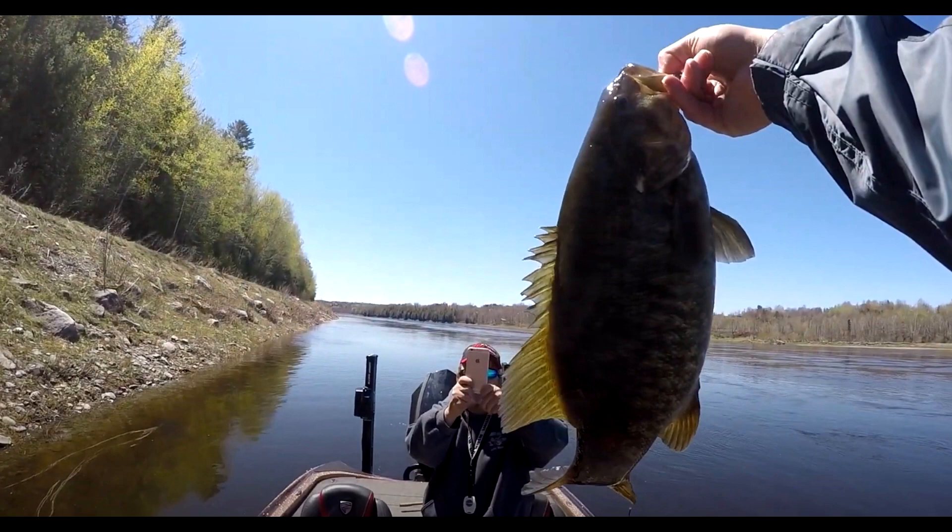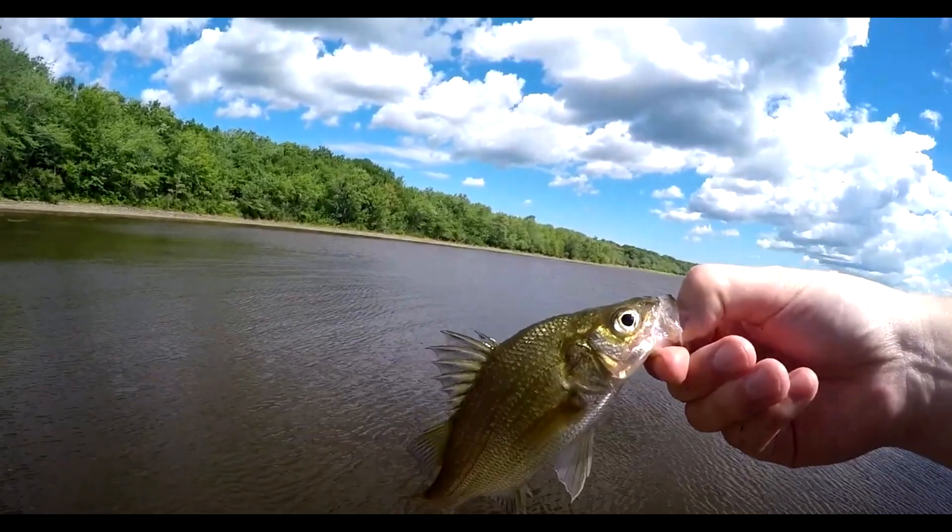Photo number nine is a smallmouth bass — a bigger one than most I've caught. That was caught in Woodstock, New Brunswick. In the spring it's crazy — the smallmouth bass fight and bite like crazy there. My first time going there, I never got skunked. My friend Ray told me on the way there: if you can't catch something at this spot in Woodstock, you gotta quit fishing. I caught something, so I didn't have to take up a new hobby.